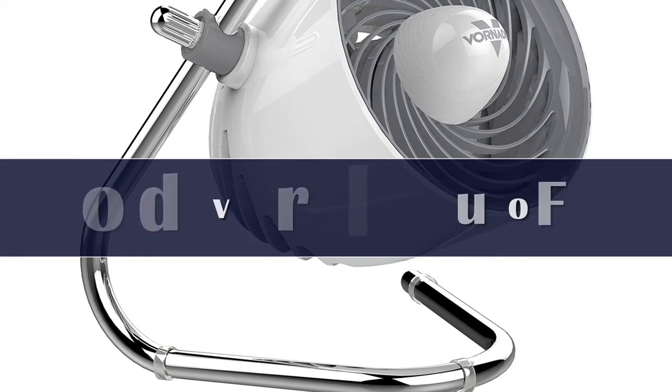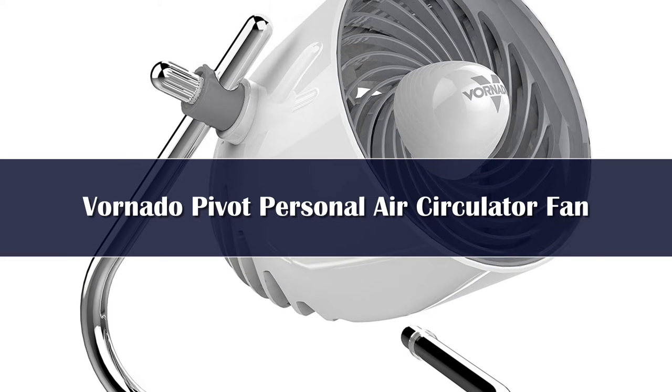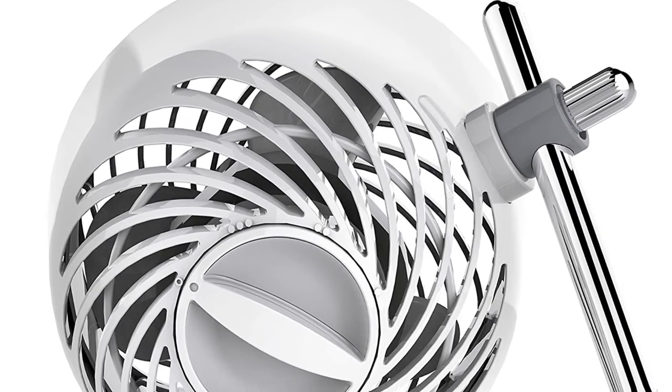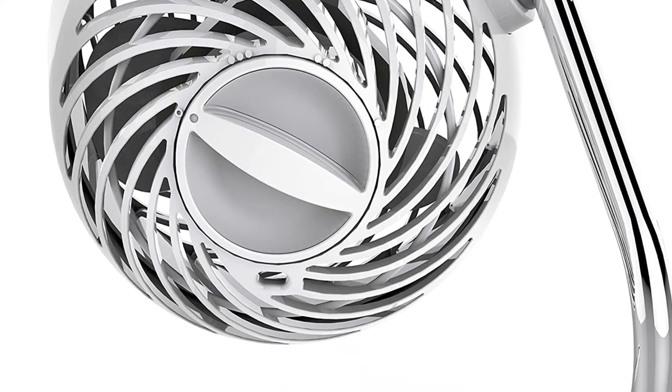Number 2. I love that you have different settings, which you usually don't get with desk fans, writes one reviewer. Dozens of others appreciate that this fan has three settings that actually feel different. On low, it provides a very gentle breeze and produces almost no noise, one reviewer explains.